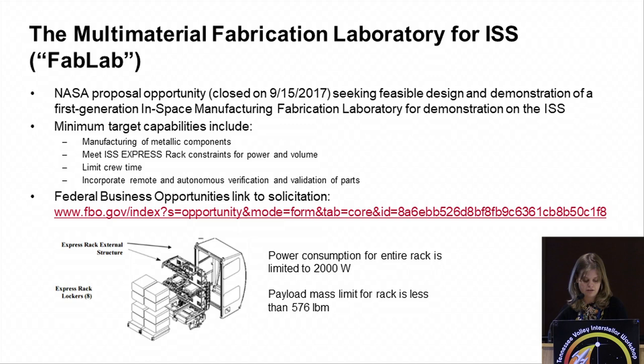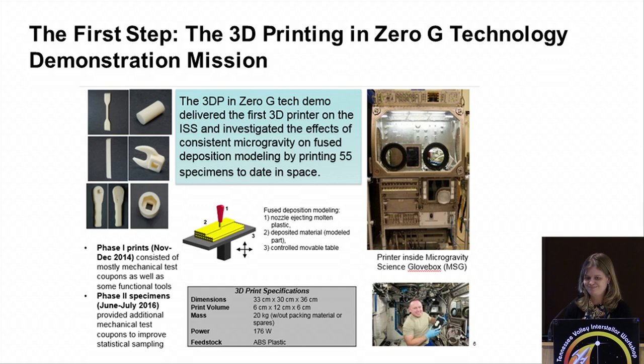Everything we're doing now leads up to this: a multi-material fabrication laboratory for Space Station. We put out the solicitation for this earlier this year, it closed last month, and we'll be making selections hopefully by the end of the year. This is, as our project manager likes to call it, your MacGyver box — an integrated manufacturing capability that can do metals, plastics, has in-line inspection capabilities, and automated part processing. We have a full rack devoted to this, limited to 2,000 watts and about 576 pounds.